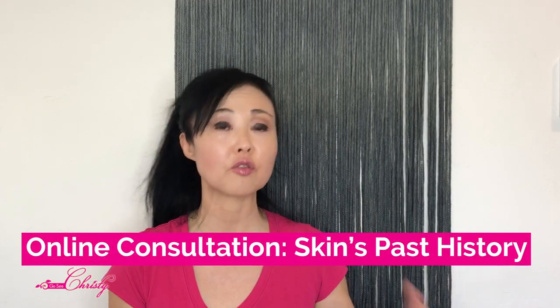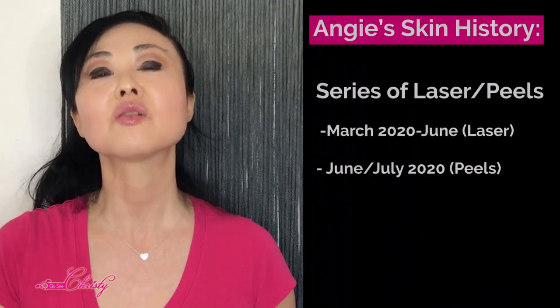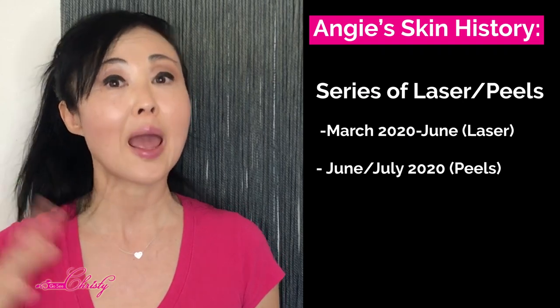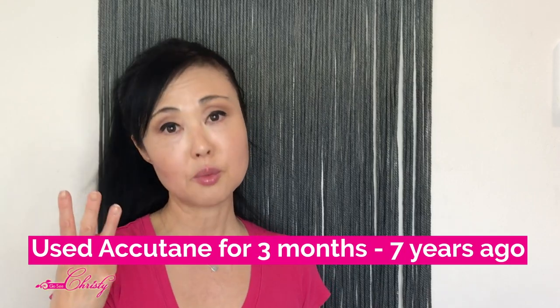Part of the online consultation includes asking the client their skin's history to see how much trauma or inflammation the skin has gone through before I start treating their skin. For her skin's history, she did a series of laser peels from March of 2020 to July of 2020, and then from June and July of 2020 she also did a series of acid peels. And she was also using Accutane seven years ago for three months.